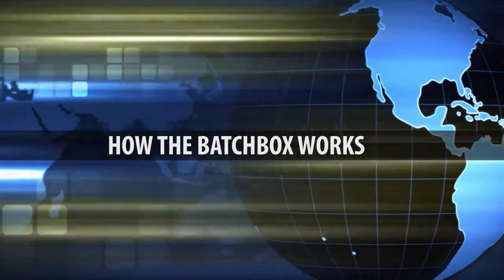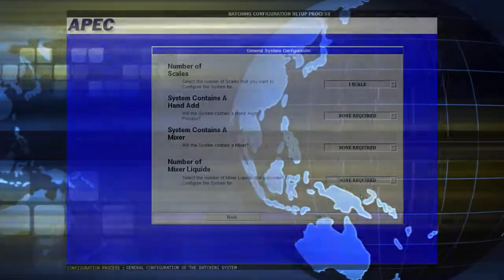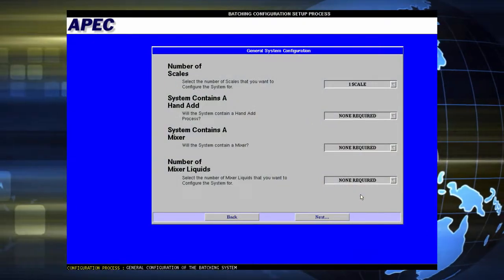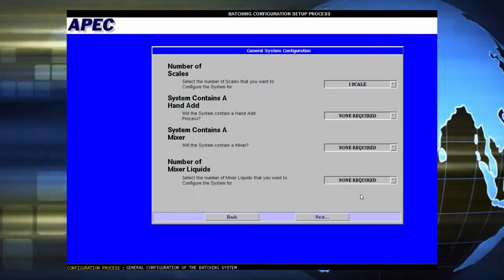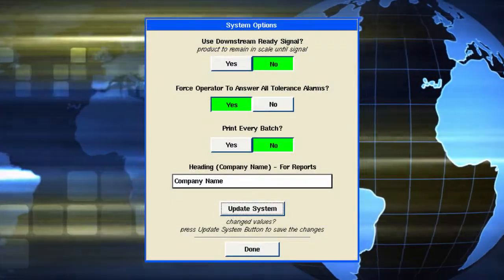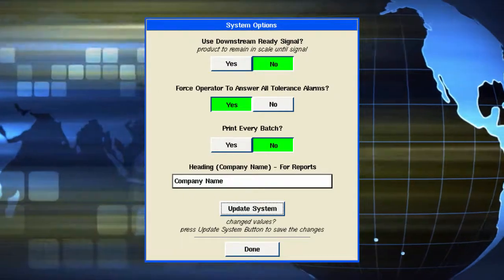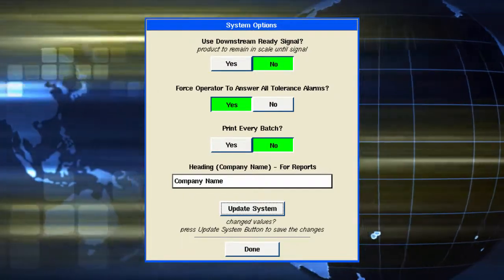Let's discuss the unique way the BatchBox works with your system. When the BatchBox starts, it will ask the operator a series of questions, including the number of scales, number of metered liquids, ingredients, and mixers. After the questions have been answered, the BatchBox automatically sets up the graphic screen and I/O with the correct configuration.